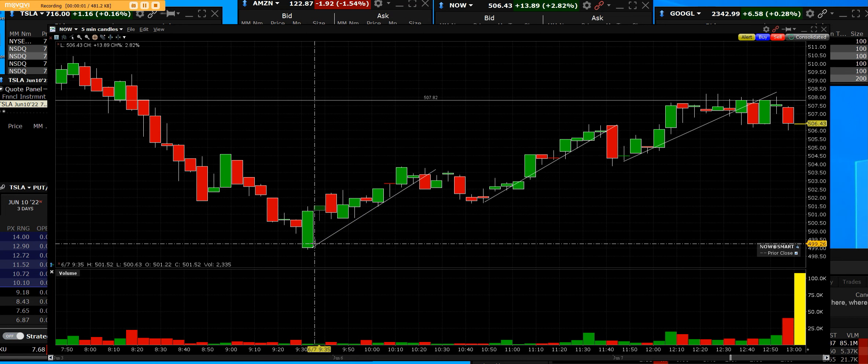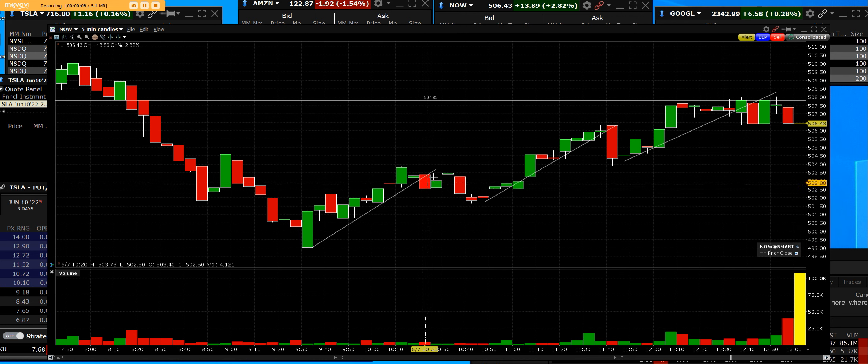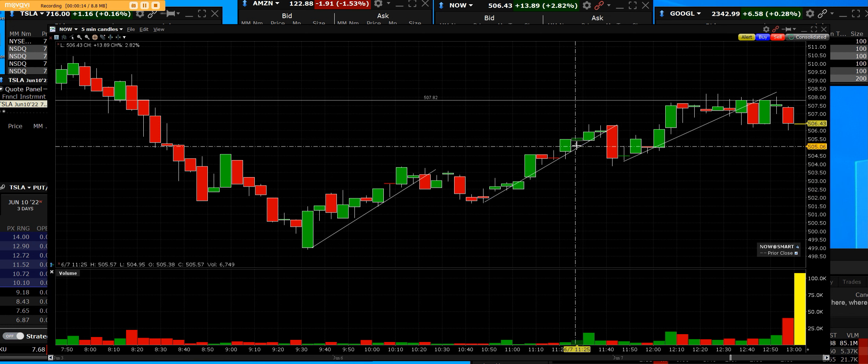ServiceNow has always been one of the bellwethers. Let's talk about the breakout — that's the first leg. We have the little dip to support, we identify a doji, and then that breakout continues.